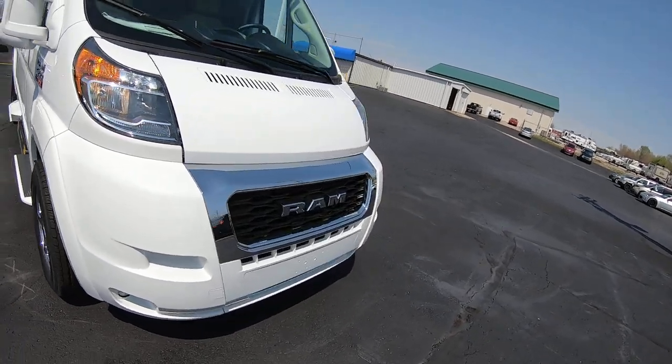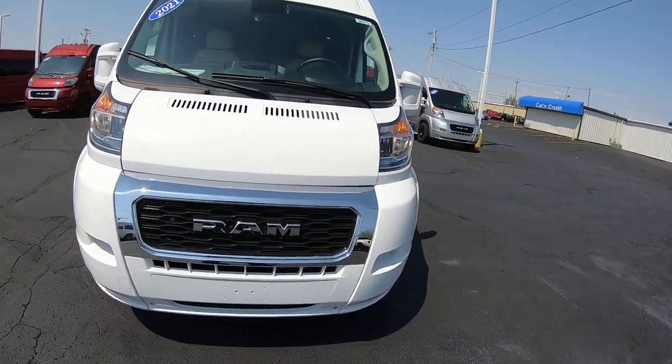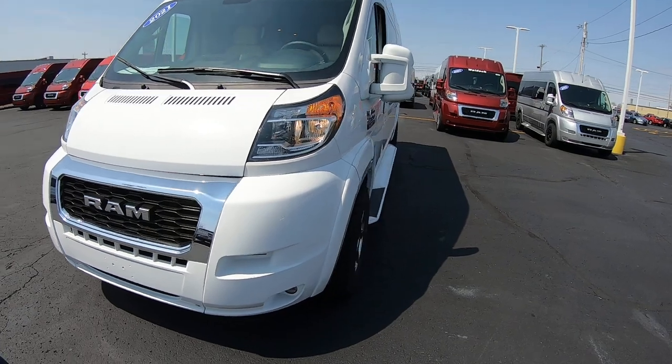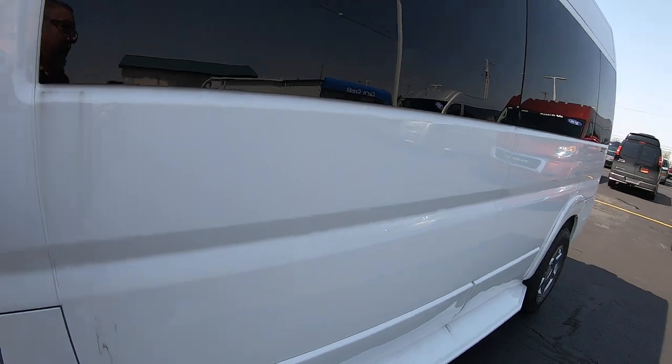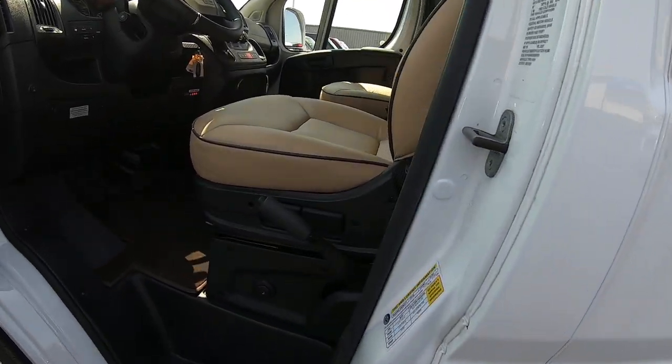This was originally a nine-passenger van. After putting the lift in, it now rides seven. We do have the other two chairs and the pedestals they were sitting on still in there.